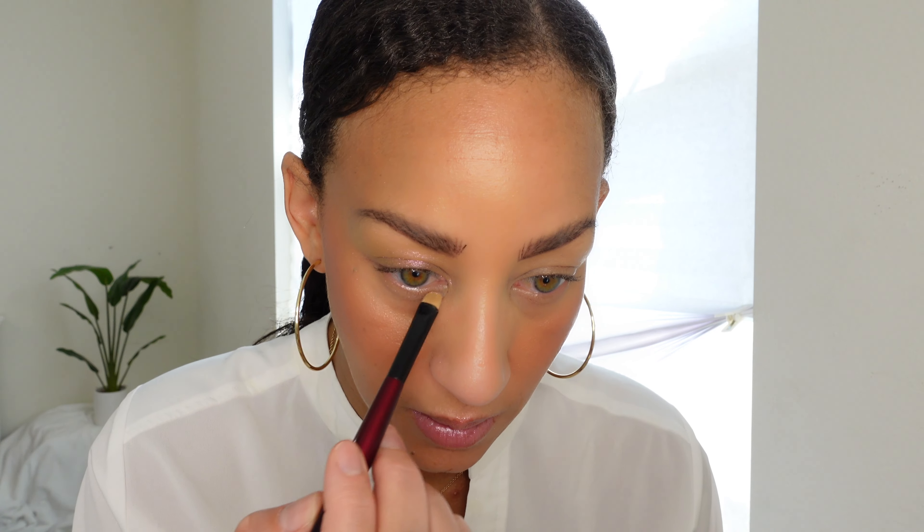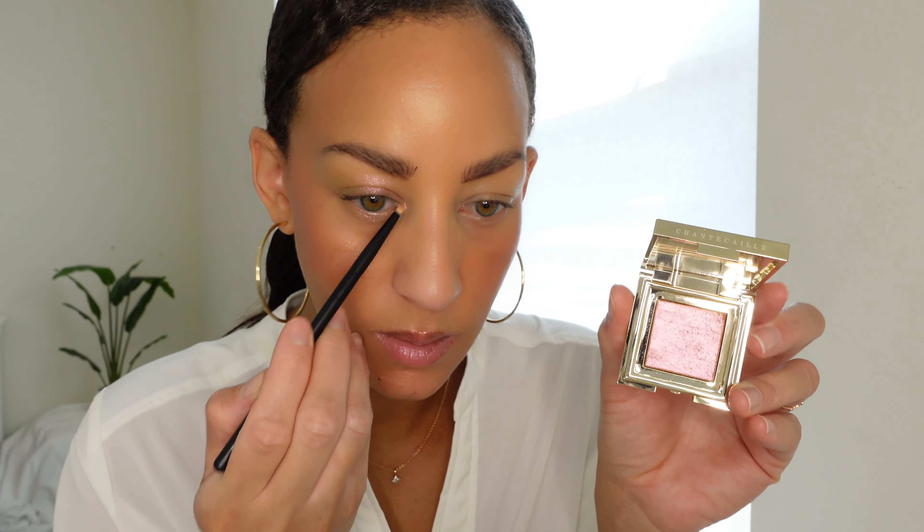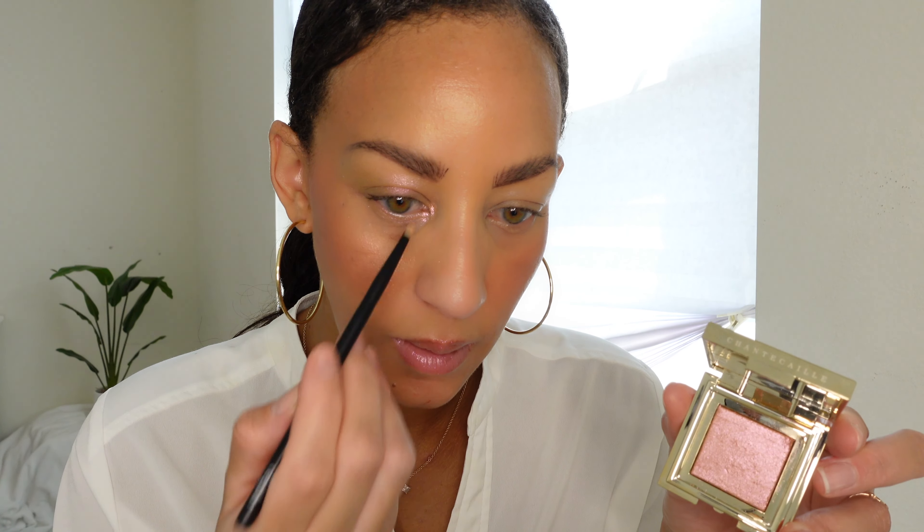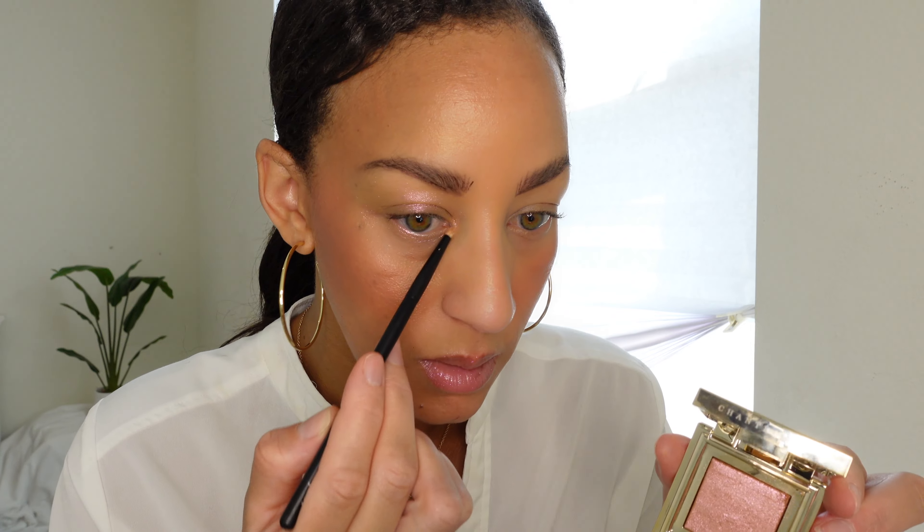So pretty! I'm going to take my Sonia G Smudger 2 brush and smudge it under the eye, because to me this is a perfect one-and-done eyeshadow if you just want a little enhancement. I'm going to highlight the inner eye with the Refer 23 brush — that definitely gives it a little more impact on that inner corner. I'm actually going to do that along the lower lid too. A more densely packed brush is going to give you more impact.